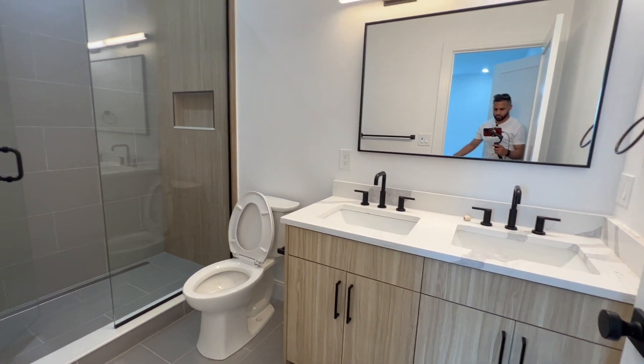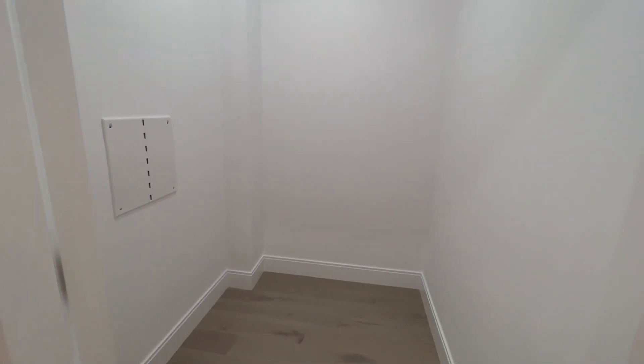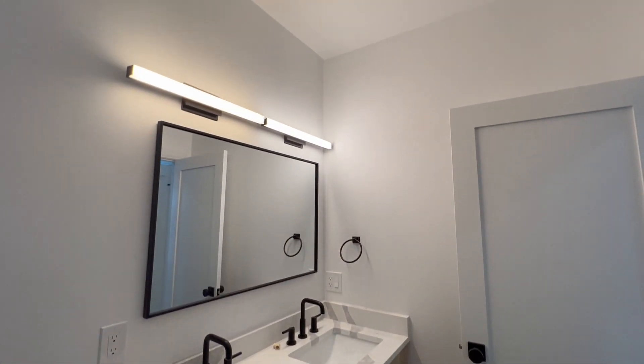Here it is — the massive walk-in closet. They didn't put in shelves because they want to give people the chance to play with it on their own. That is something they're going to leave up to each unit owner.